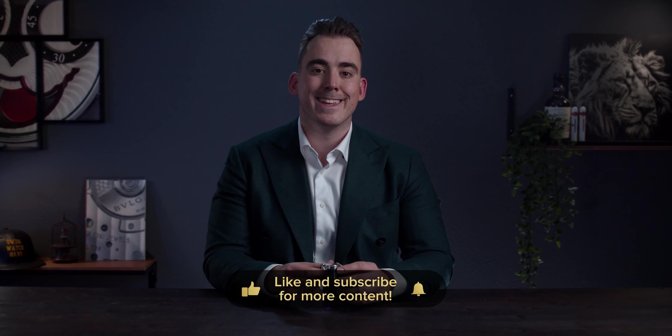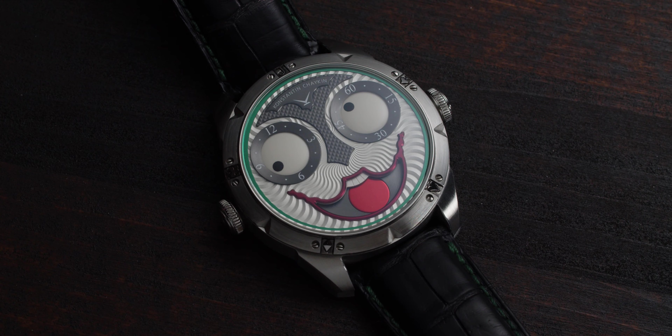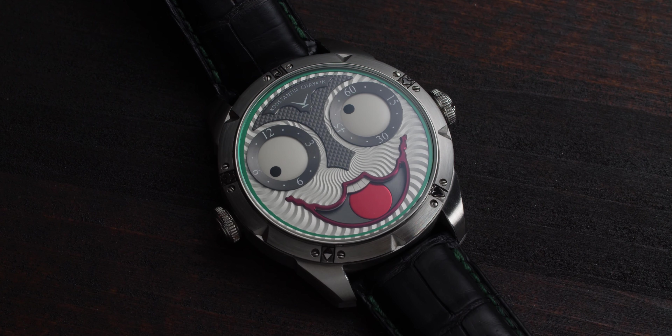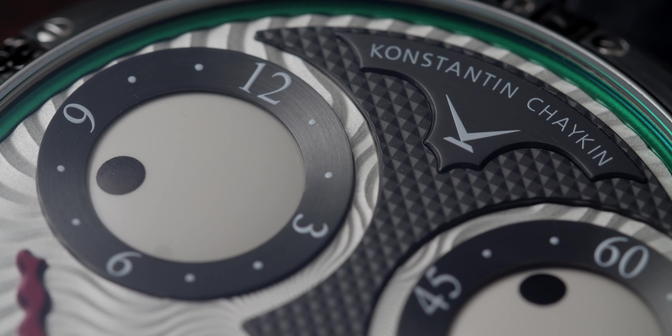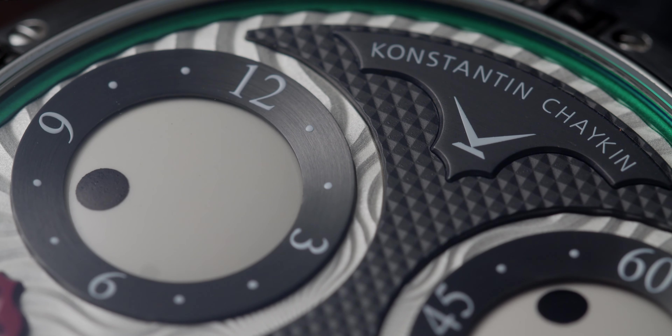Konstantin Chaykin uses the well-known ETA 2824-2 movement, but because he had to create in-house modules for the moon phase complication at six o'clock and the time indication discs, the power reserve is now 38 hours instead of the usual 42-hour power reserve. That's just a fact you should consider when buying the watch.